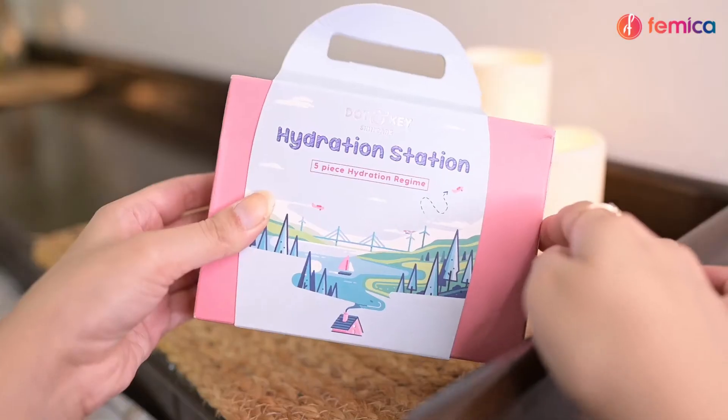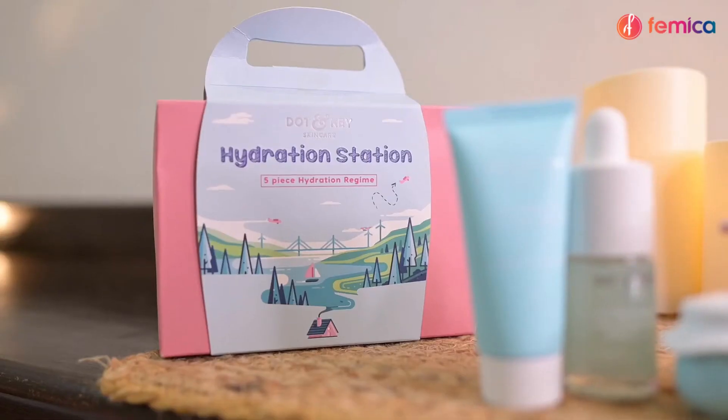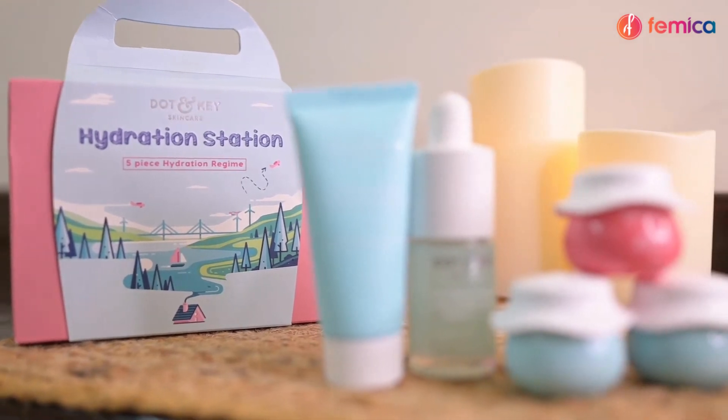With this, our facial routine is complete. I'm loving the results — my skin feels so fresh, plump, and hydrated, and it feels really soft. Similarly, Dot & Key has many more soothing and skin-friendly products.